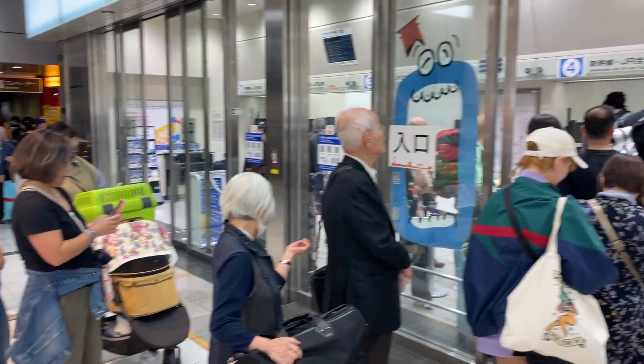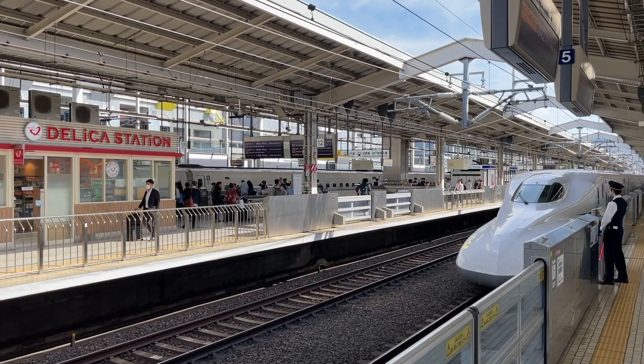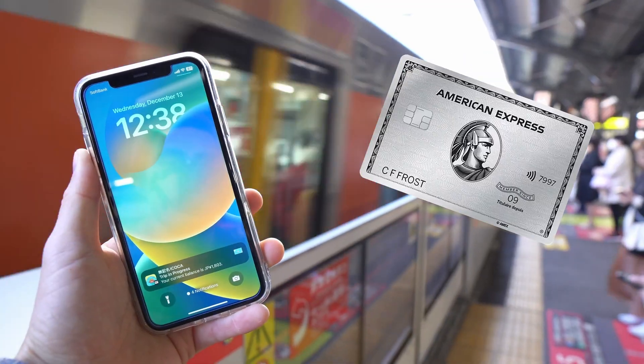When I travel in Japan, I never wait in line to buy a Shinkansen ticket, and I pay the lowest price available. If you've got an iPhone and an American Express card, you can do it too.